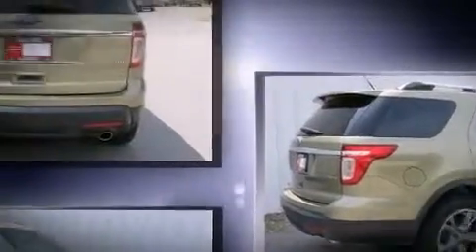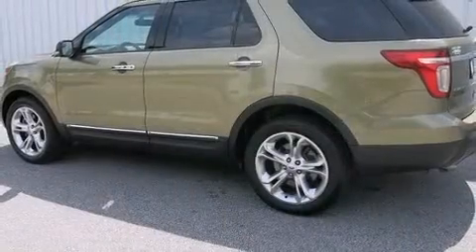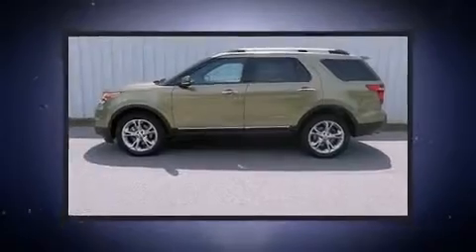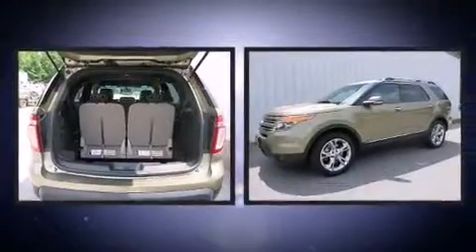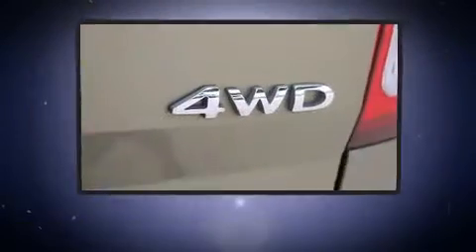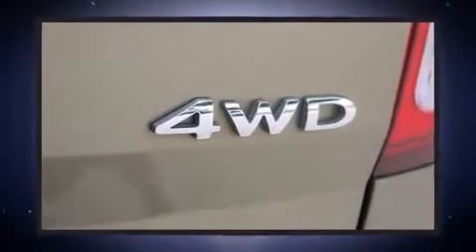Ford infused the interior with top-shelf amenities such as front and rear reading lights, power front seats, fully automatic headlights, and one-touch window functionality. The memory system includes pedal position, allowing multiple drivers to find their preferred driving positions easily.